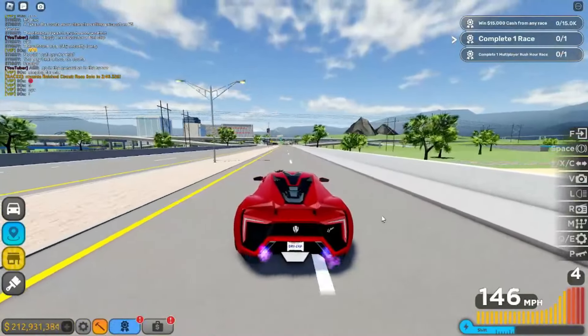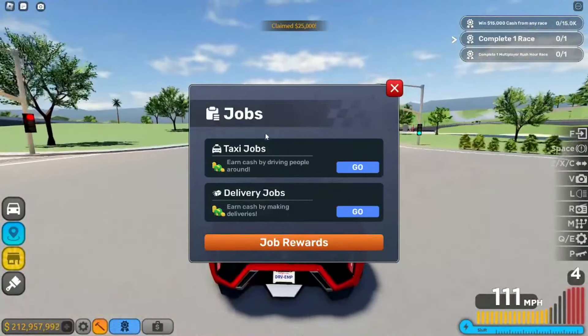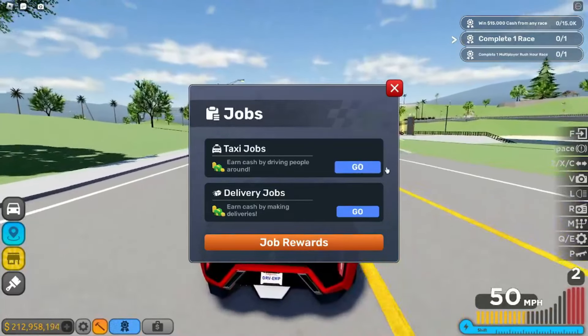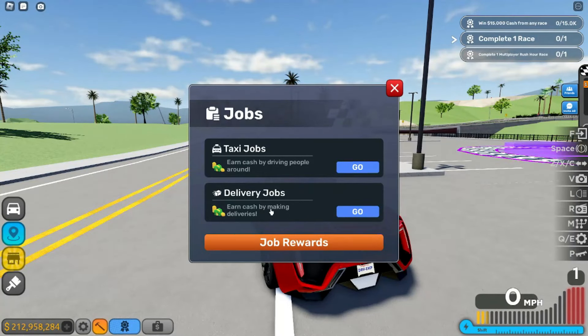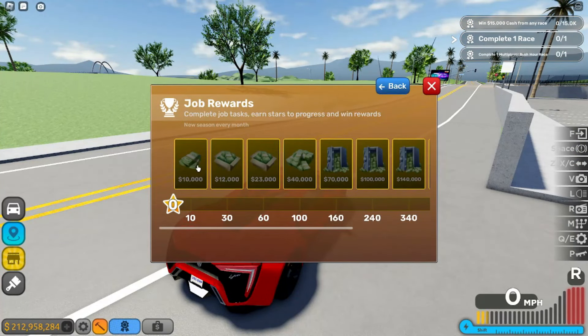So yeah, I hope that was enjoyable. Continuing with what we were doing — we got new jobs. There are taxi jobs and delivery jobs. The taxi job I assume is like that taxi boss coffee thing, and delivery jobs is where you earn cash by making deliveries. There are also job rewards — complete job tasks, earn stars to progress and win rewards. 340 stars gets you to 140k.